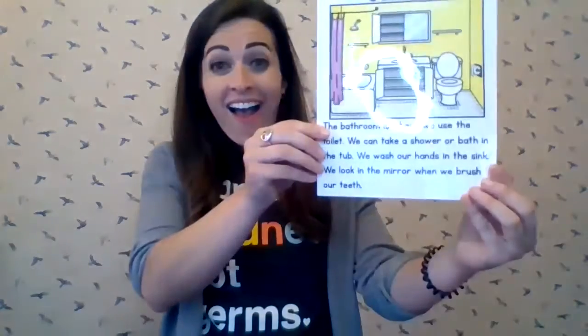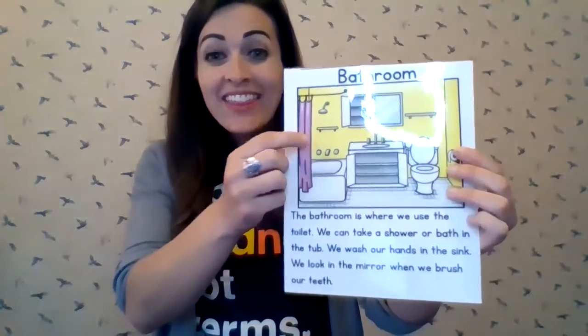Hello! In this video I'm going to talk to you about a room in the house where we go and wash our hands, maybe take a shower, blow dry our hair, brush our teeth. Does anybody know what room I'm talking about? Where do we brush our teeth? The bathroom!